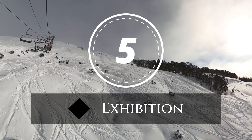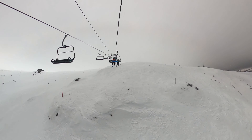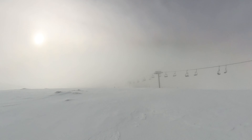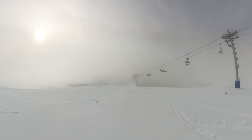Kicking off our list at number five is Exhibition, a thrilling run that is not for the faint of heart. This advanced trail runs directly under the summit chair, offering spectators a front row seat to the action or your potential wipeouts. As you approach the top, prepare to be awed by the massive rocks and cliffs where seasoned experts showcase their skills.